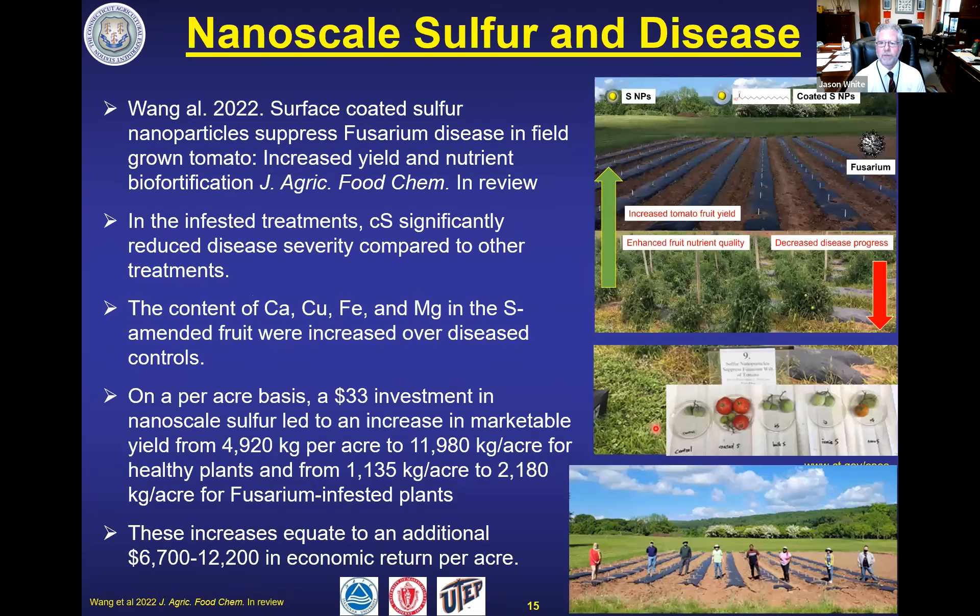We ran a field study in parallel — we actually thought we were going to publish them together, but the data was so good we split them. It's currently under review but used the same treatments, and we basically got the same results with yield as the primary endpoint. When we looked at the tomato fruit being produced, some of these nanoscale sulfur forms were actually increasing the nutrient content of the fruit itself, which has got us thinking about biofortification. We're spending $33 on sulfur per acre and increasing our yield in the healthy system from about 5 kilograms per acre to almost 12, and in the disease system from 1 to 2 — significant increases, essentially doubling what you're pulling out for a grower.